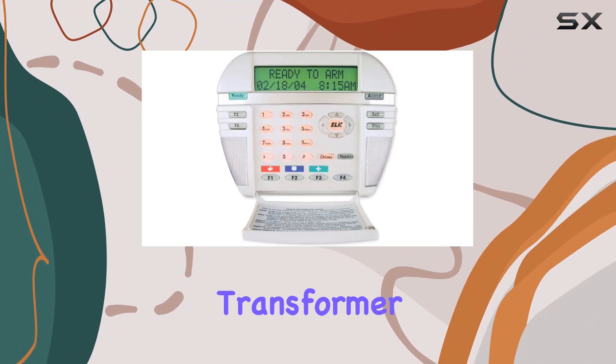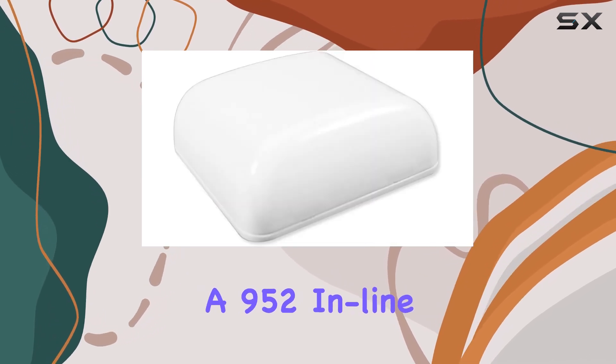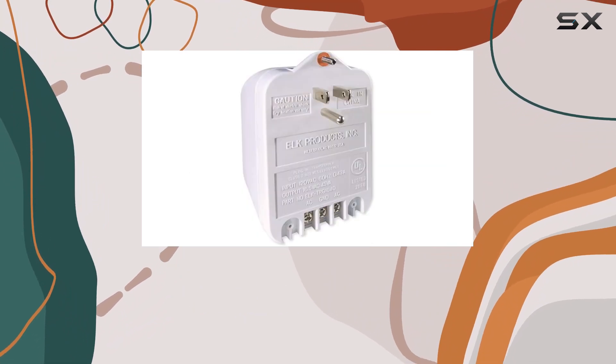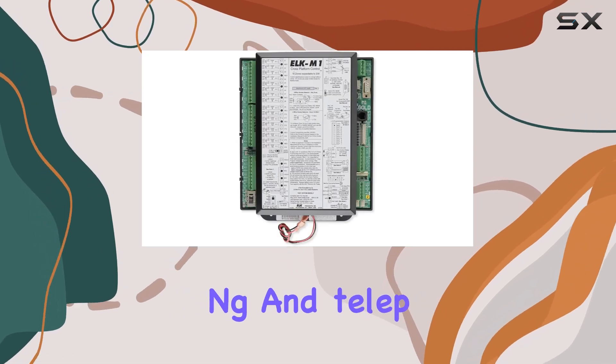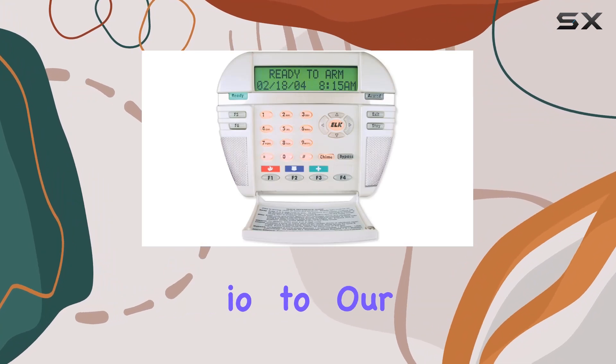Also included are a TRG-1640AC transformer, a 73-echo paintable interior speaker, a 952-inline telephone surge protector, and an RGS-ET telco jack and cord. The M1GSYS-S4 integrates security, automation, lighting, and telephone capabilities, making it a versatile and powerful addition to your home.